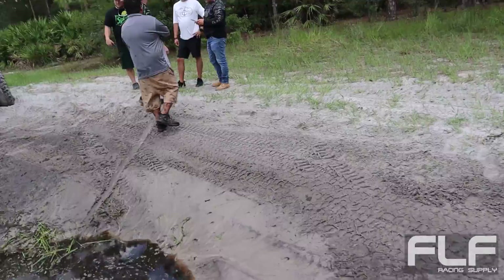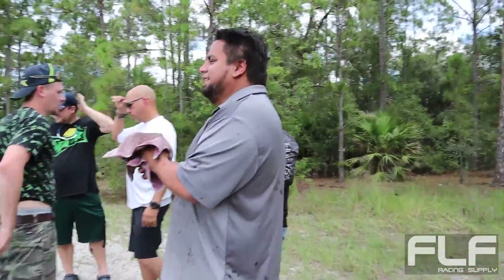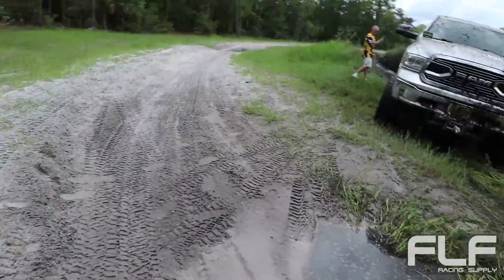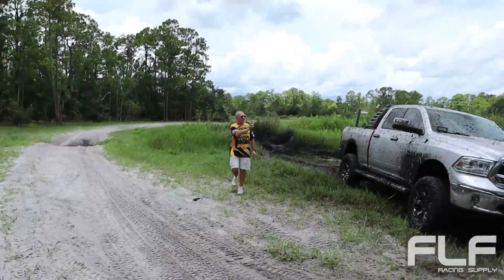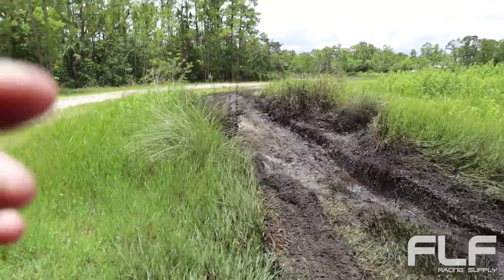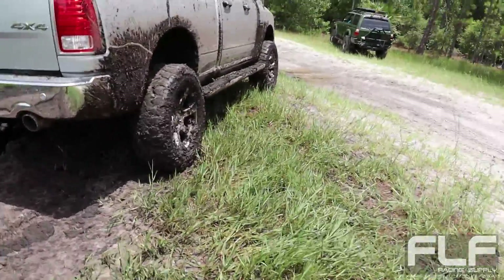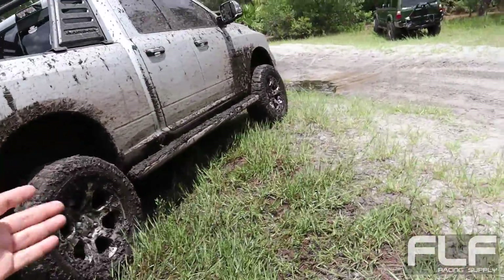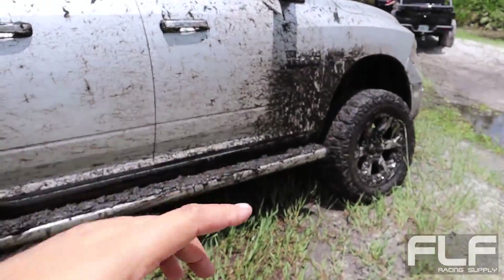No wonder we got stuck, Miguel. You're two for two now. Yes! Look at this guy — no wonder you got stuck. Let's go check out the hole. How's that for a rut? Mind you, look how lifted his truck is — I couldn't open the door; that's how deep we were. Open the door and it hits right away.